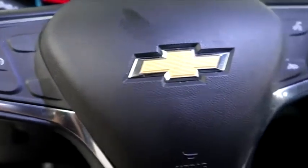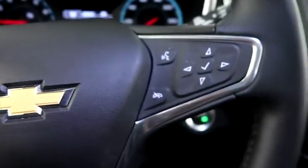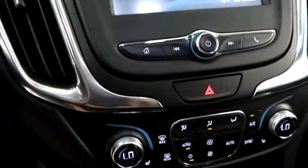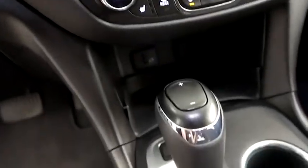Inside, you have cruise, audio, and Bluetooth controls mounted to your steering wheel. Full touch screen that includes your stereo. Dual climate control and dual heated seats.